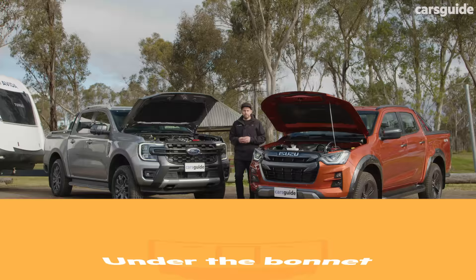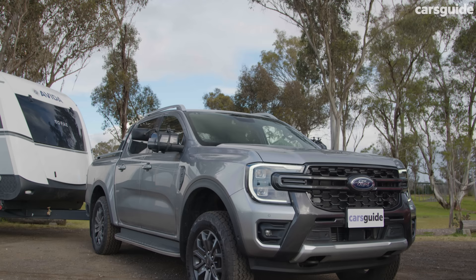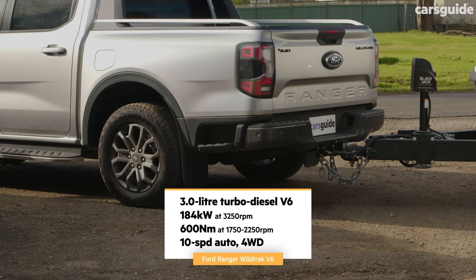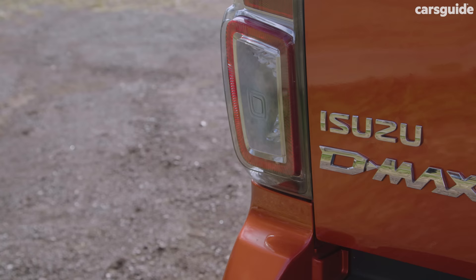We should have a look under the bonnet of each of these utes because that's going to determine how well they cope with three tons in tow. The Ford Ranger Wildtrack we have here is the V6 version with the three-liter turbo diesel motor, producing the most power and torque of these utes. It has a serious power and torque advantage and runs a 10-speed auto transmission to help it make better use of the grunt. Having a V6 option is a pretty big advantage for Ford straight off the bat.